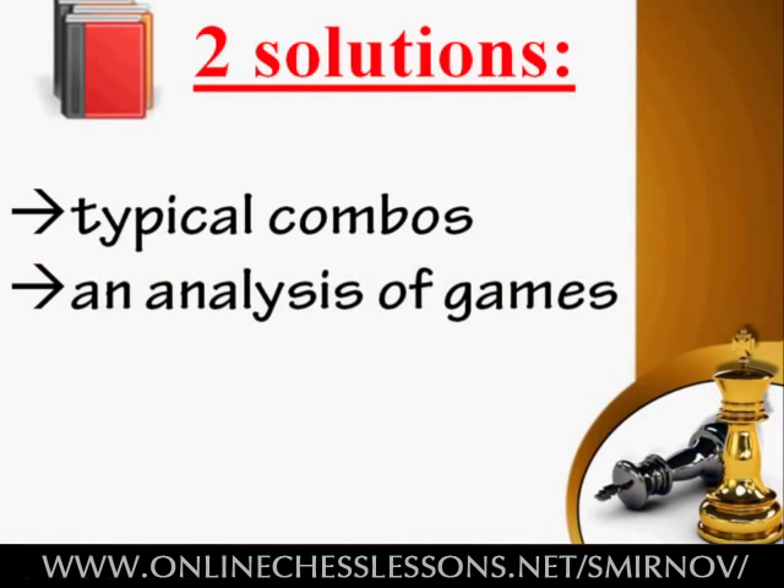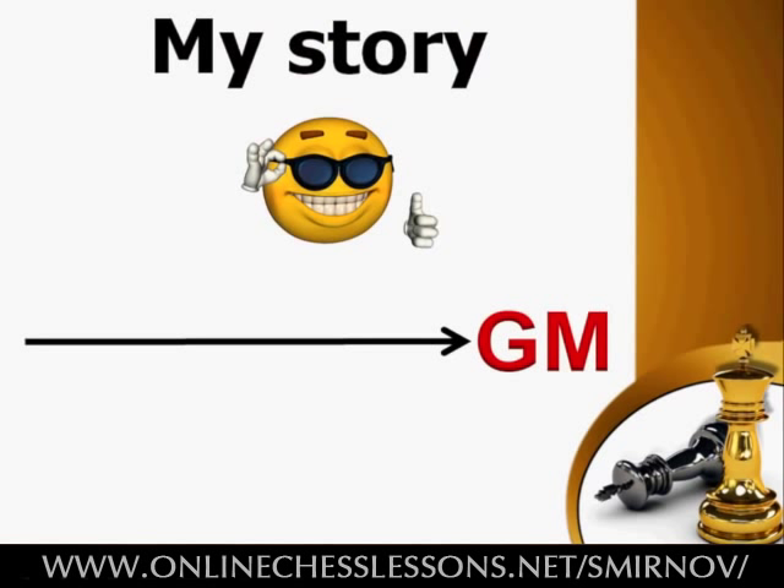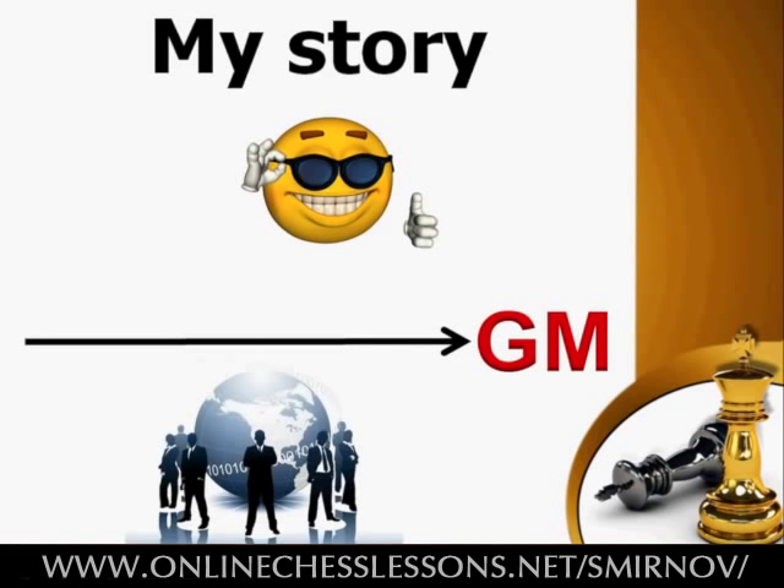Unfortunately, these training methods bring you little and uncertain progress. Realizing this, I went out to devise my own training system. It took years and tons of effort. But when I pieced the puzzle together, the results were phenomenal. It's the system I used to take me to the GM title. And moreover, lots of students I have worldwide have reported massive leaps in rating and significant improvement.